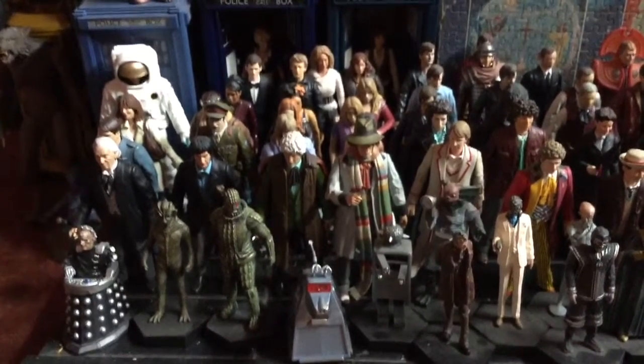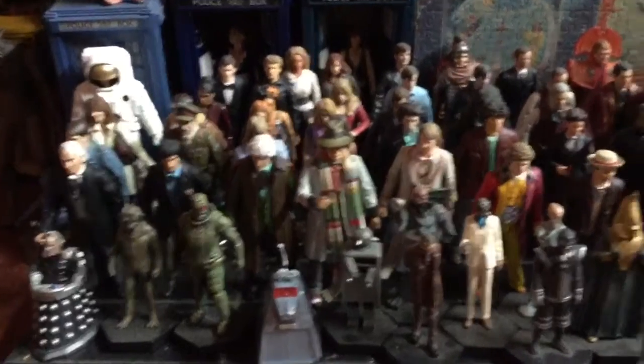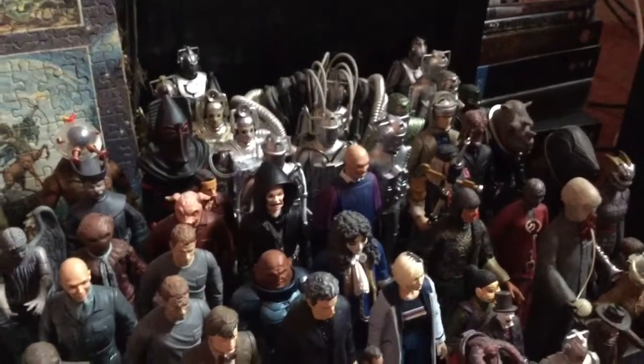Hey guys, it's Ross here on the Space Couch. So you see the updated Doctor collection. Scott has had to consolidate a lot of these figures to fit them all onto the fireplace hearth. So some of the duplicates are no longer on display, although of course there is still space for a cyber army.